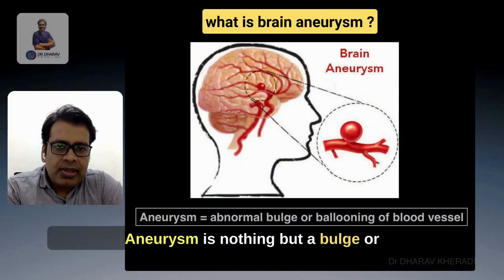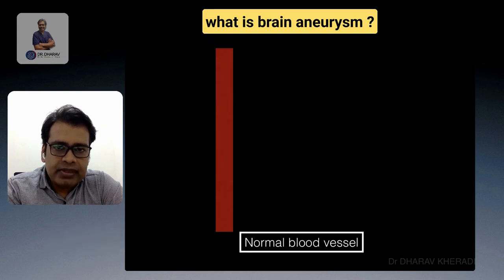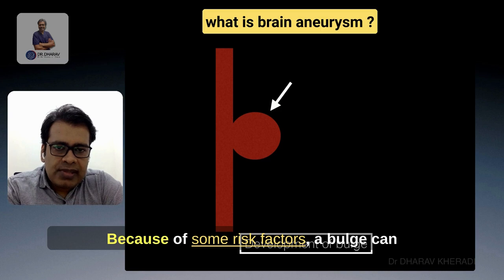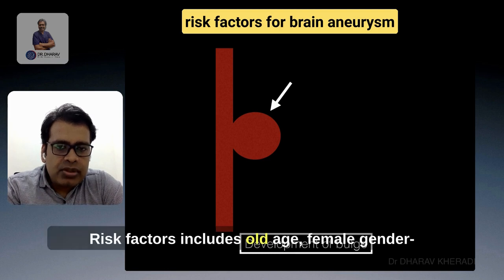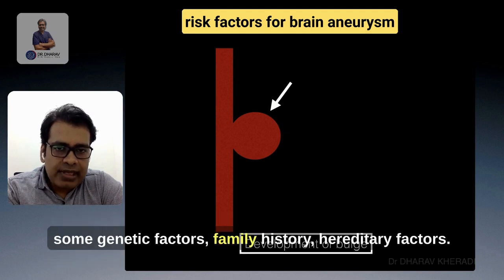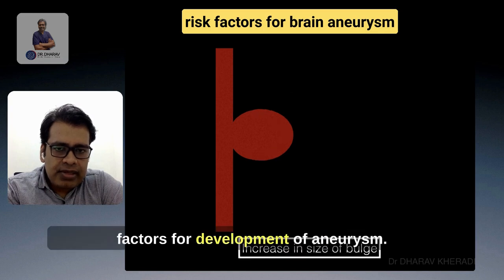An aneurysm is nothing but a bulge or ballooning of a blood vessel inside your brain. This is a normal blood vessel. Because of some risk factors, a bulge can develop at a blood vessel inside your brain. Risk factors include old age, female gender, hypertension or increased blood pressure, smoking, some genetic factors, family history, and hereditary factors. These are the certain risk factors for development of aneurysm.